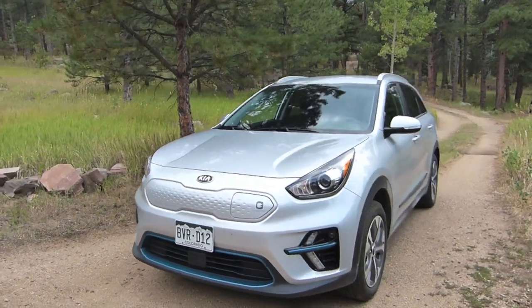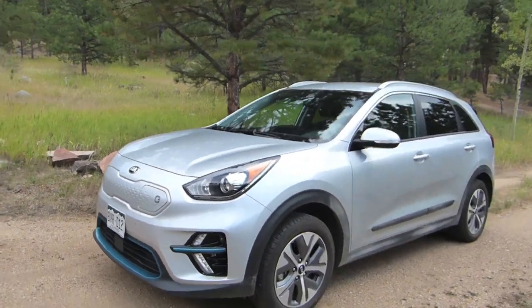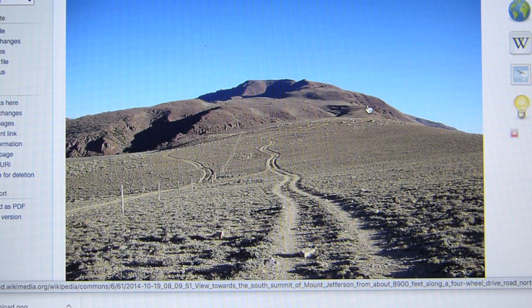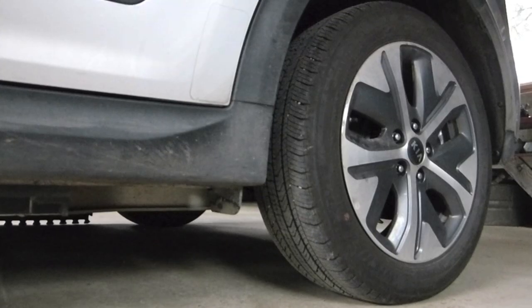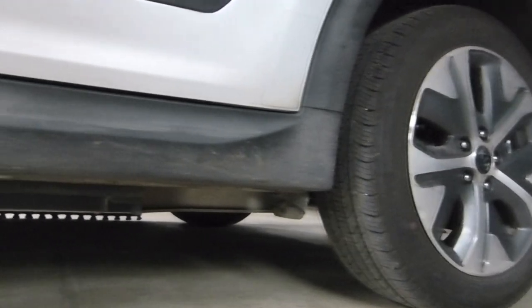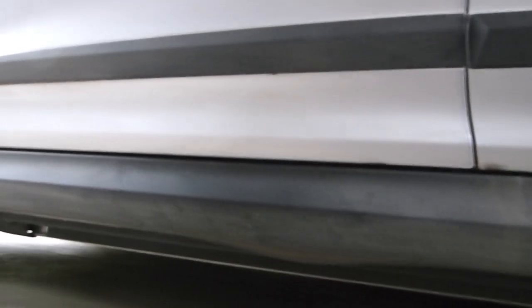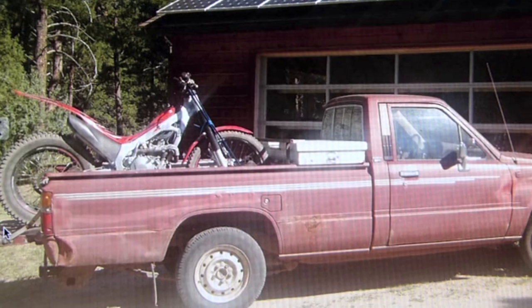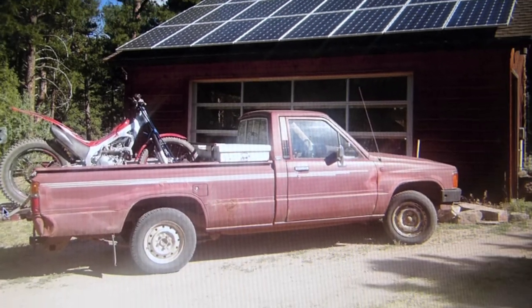There are some downsides to using the Niro compared to my trusty 1985 Toyota pickup. I wouldn't dare use the Niro on roads that demand ground clearance — I don't want to learn how vulnerable that battery is hanging under the vehicle. So I settled with a less-than-perfect parking location, and I also missed the truck's convenience of just being able to throw stuff in the back.